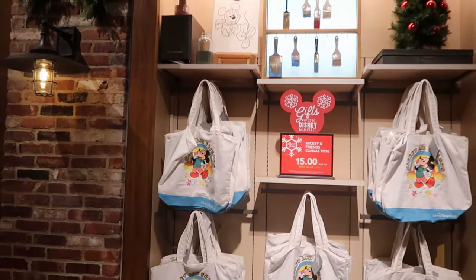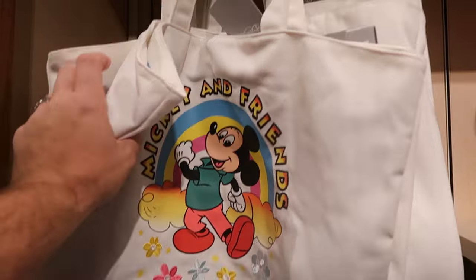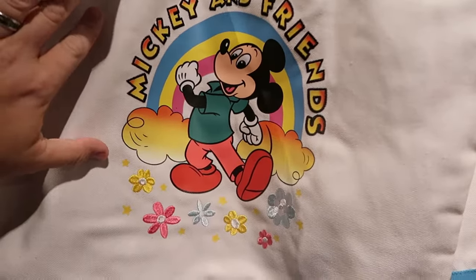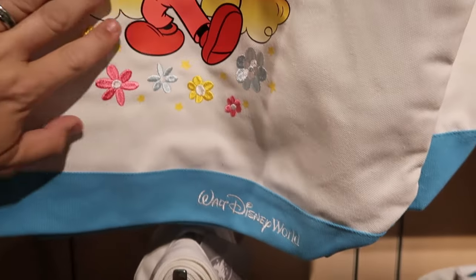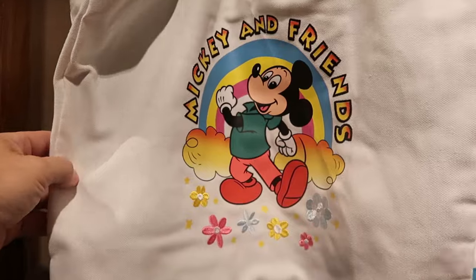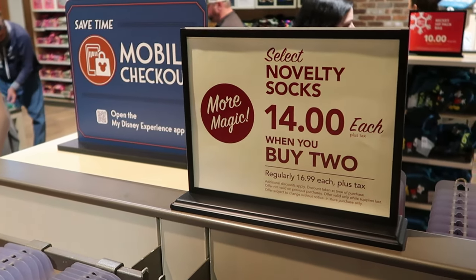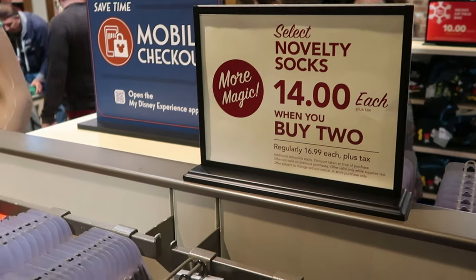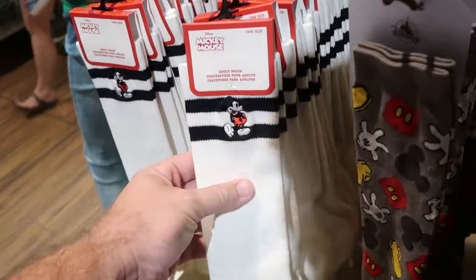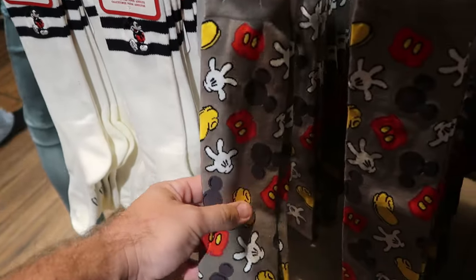Way back in this section they also have the Mickey and Friends canvas tote bags, great to take down to the pool or the beach — it's embroidered Mickey and Friends and then Walt Disney World at the bottom. These are $15, marked down from $35. I always love to check out the different socks, especially when it's cold outside like today — these are $14 each when you buy two, regularly priced $17. Here's your classic striped pair with Mickey embroidered on there — all one size fits all.